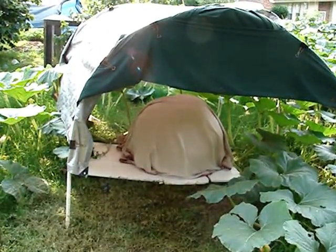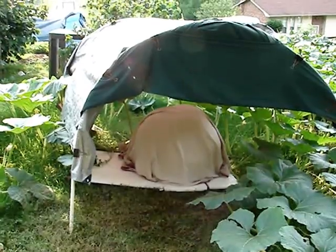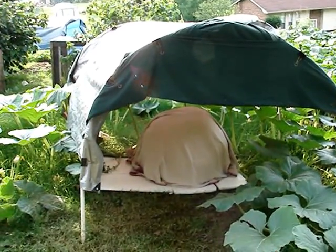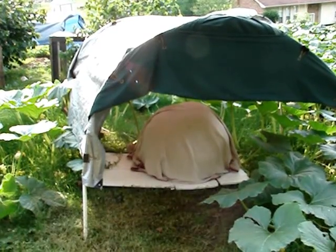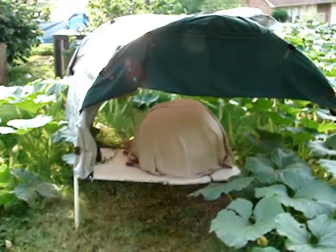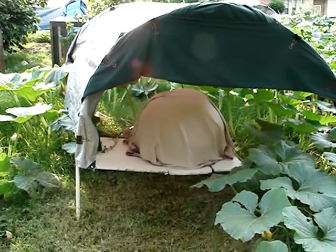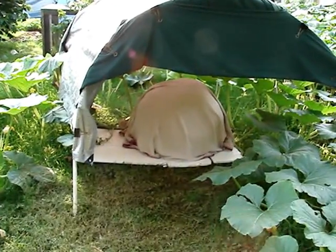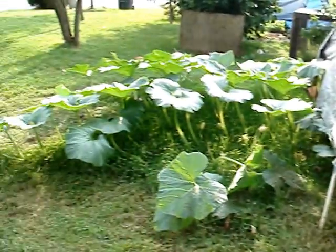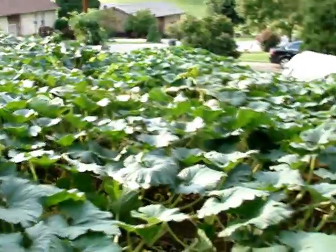Hello. Today we're in the patch of Fred Whitaker Jr., Timothy Whitaker, and Joyce Whitaker. This is Joyce Whitaker's 1789 Wallace plant. This pumpkin here is day 20 — 20 days old — and it is 86 inches circumference today. This is the 1789 Wallace plant.